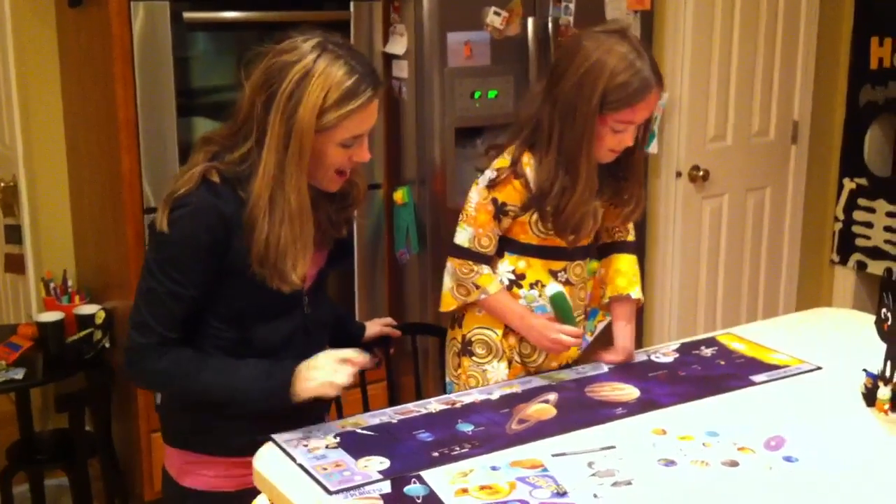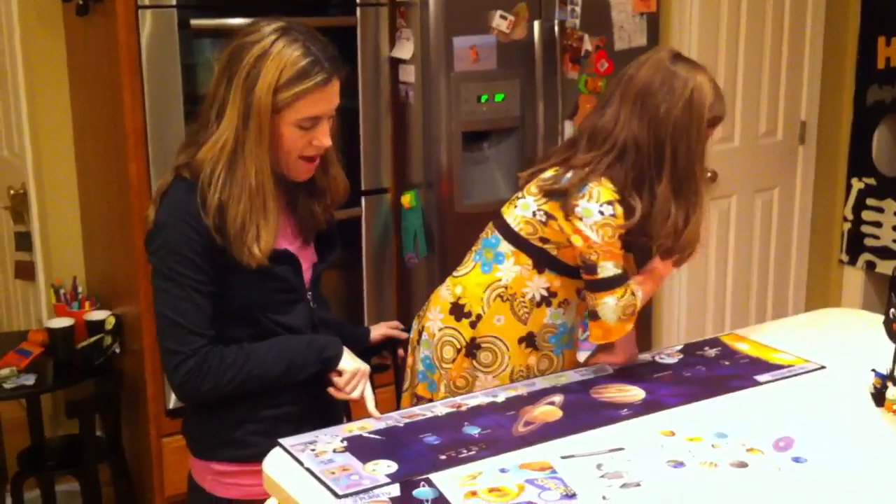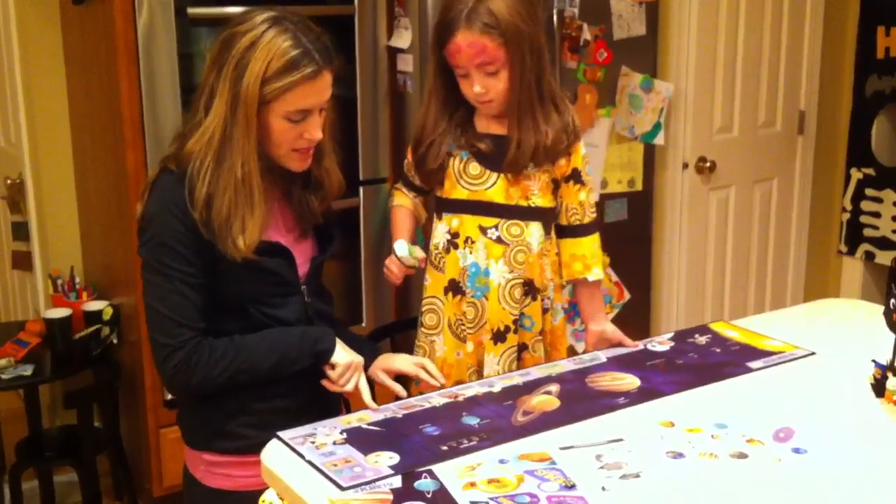And what else, Kenzie? You can do little questions. How do we know there are other planets? How do we know our planet is round? How do we know the Earth orbits the sun?